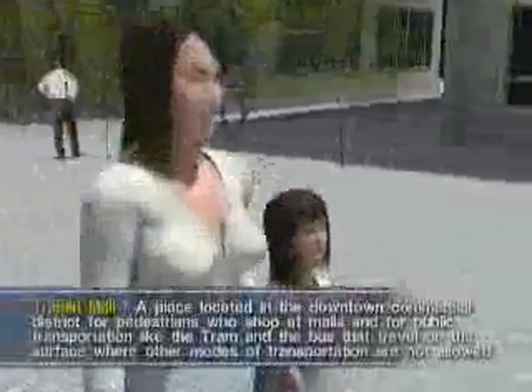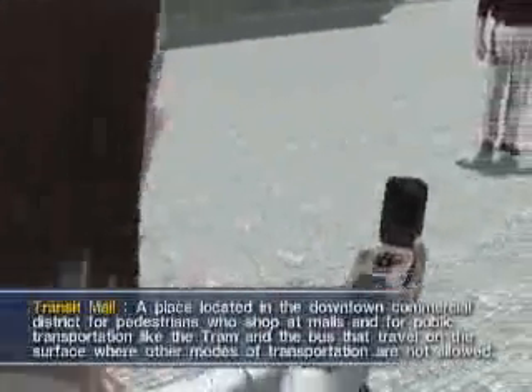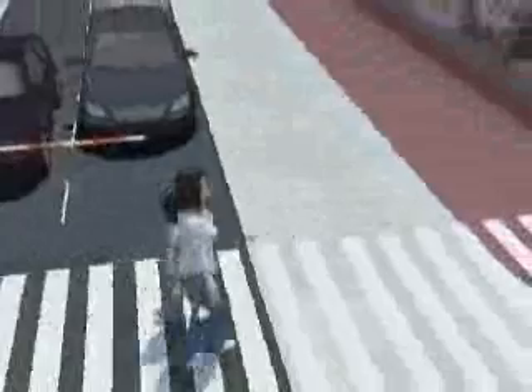She is looking at her mobile phone to check the tram's timetable on her way home after shopping at the transit mall. A tram to her home will be arriving at the Happy Station in 10 minutes. She is heading to the Happy Station to ride a bimodal tram after walking across the crosswalk.